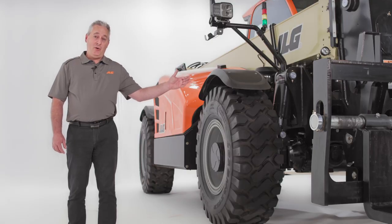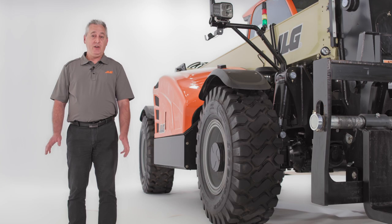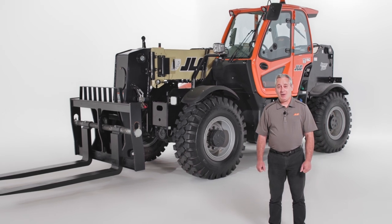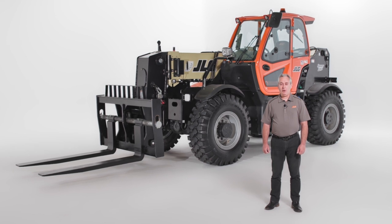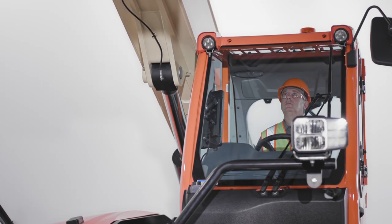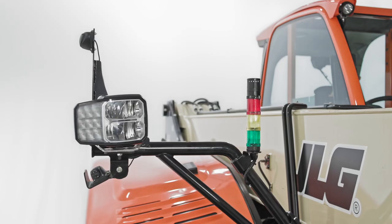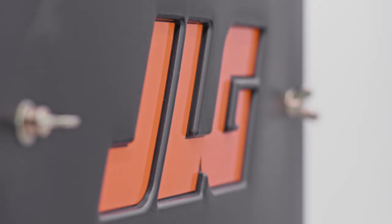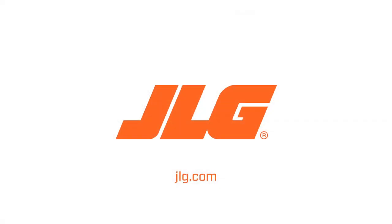The 2733 really does deliver a total package that will help to lower your total cost of ownership across heavy duty applications. That concludes our walk around on the new JLG 2733 high capacity telehandler. Like the 1644 and 1732 high capacity models, the 2733 telehandler can take the place of wheel loaders in applications where greater lift height and forward reach are desired. This model also offers greater versatility, enhanced maneuverability, increased travel speeds, and better terrain ability in demanding applications. To schedule a more in-depth demo, contact your JLG sales representative or visit JLG.com.